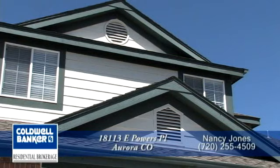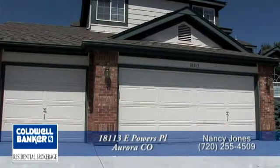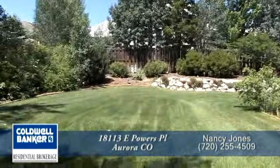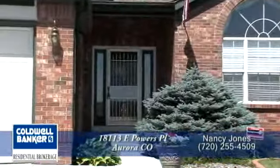This home has five bedrooms and three baths and nearly 3,000 finished square feet. It also has a three-car garage. The front, side, and backyards are professionally landscaped with mature trees and flowering shrubs that provide natural cooling.